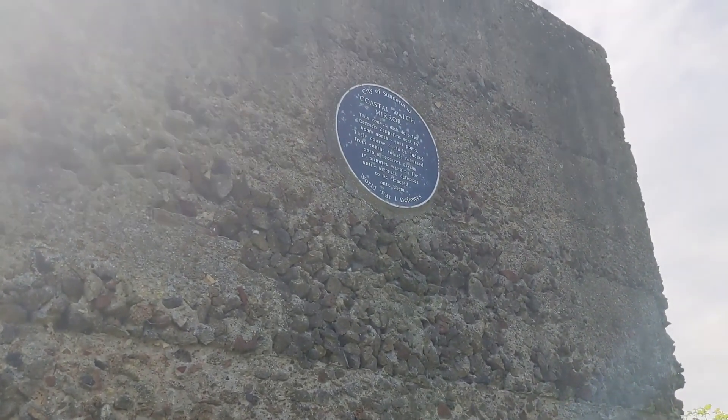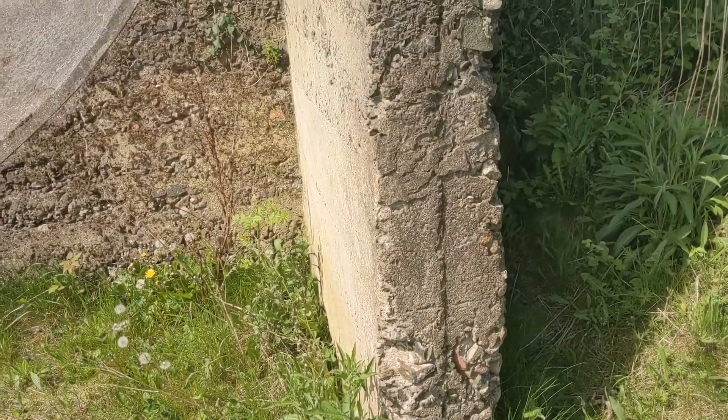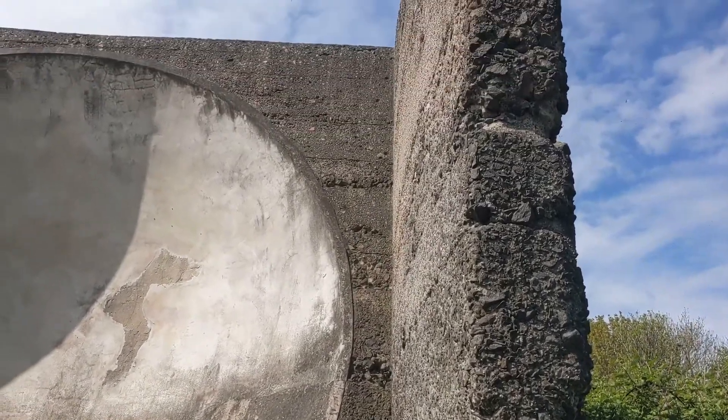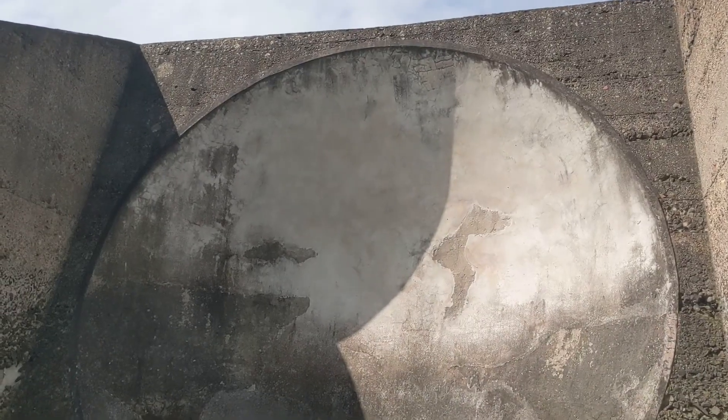So what happened on that fateful night in Sunderland? On April 1st 1916, German Imperial Navy Zeppelin L11 crossed the coast just below Seaham Harbour and proceeded inland a few miles before dropping a few bombs at Hetton Downs, Eppleton and Philadelphia. The bombs were targeted at industries, but there were no casualties or damage of any consequence done.